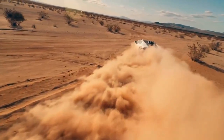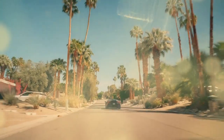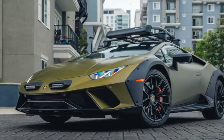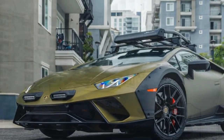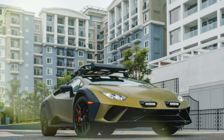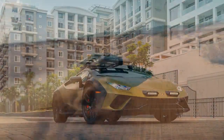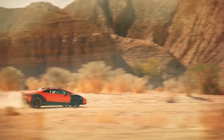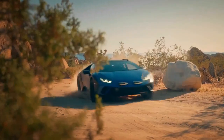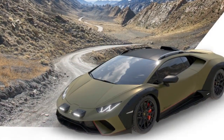Not to worry — the Huracan's successor, the Temerario, will be electrified with a Lamborghini-claimed 0 to 62 mph time of 2.7 seconds and more than 900 horsepower. Yowza. Still, I take the Sterato up to triple-digit speeds and the car feels confident and planted, with no squirrely reactions at the rear wheels when I hit the brakes. In the twisties, I can feel less grip from the A/T tires on the pavement than I'd expect in any other Huracan, but the Sterato still holds a mountain road at 70 to 80 mph without a problem.